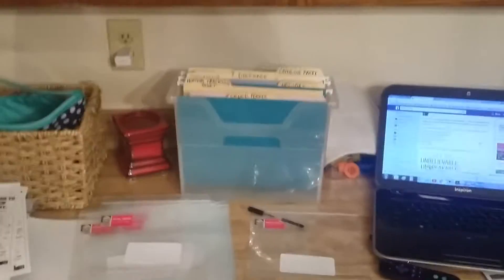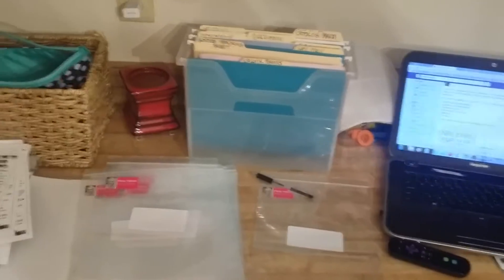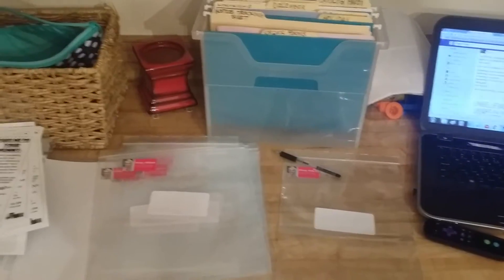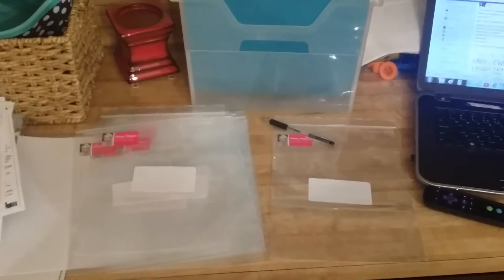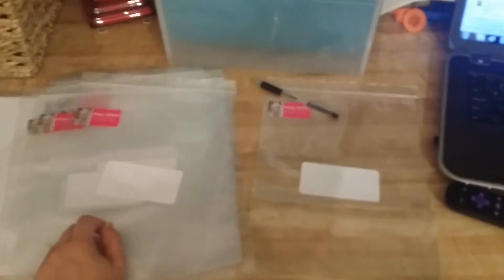Hi ladies, it's Missy Nelson here. I'm making up some opportunity packets and some catalog request packets so that I can just mail them off super quick and I don't have to grab everything and stuff an envelope when I want to send something to somebody. I can just grab the packet, fill out the customer's address, and mail it off. I'm dedicated today to making a whole bunch of them.